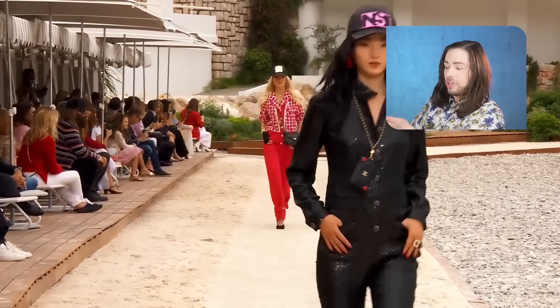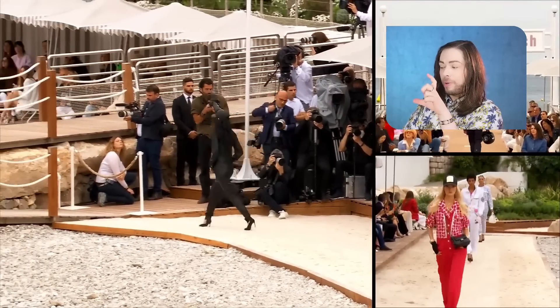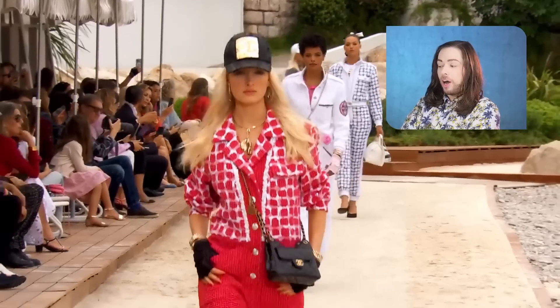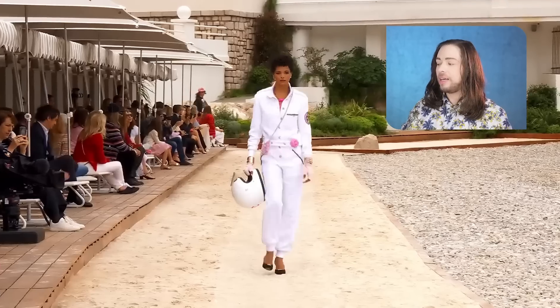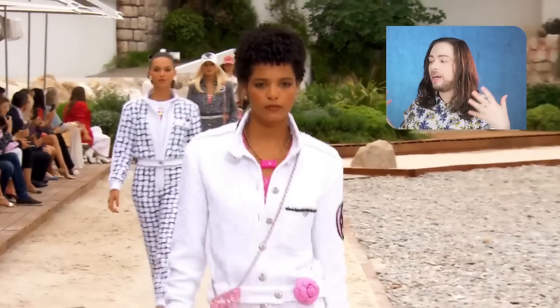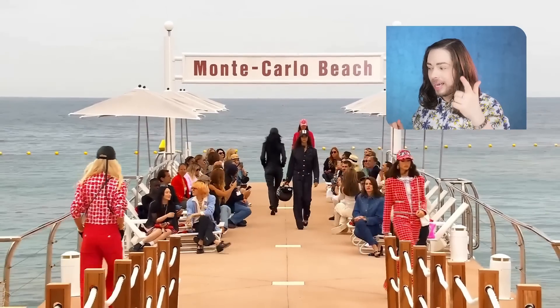Monte Carlo is also famous for its casinos and gambling. That's why we have that little necklace with the card holder in the shape of a heart card. So that's going to be the gimmick of this show — we already realized it. First couple of looks in, we get it: it's referencing all of the biggest clichés Monte Carlo has to offer — the Grand Prix and the gambling.